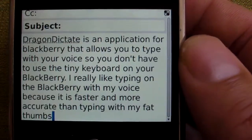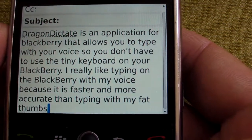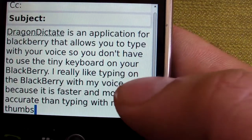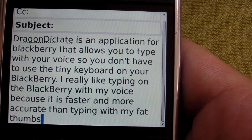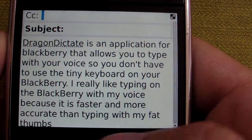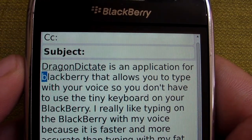In a few seconds it will start downloading. And as you can see, I wrote about a paragraph in just a few seconds. Let's see how accurate this is — it looks pretty good. In fact, I don't see a single error in here except up on the second line it didn't use the trademark spelling of BlackBerry.